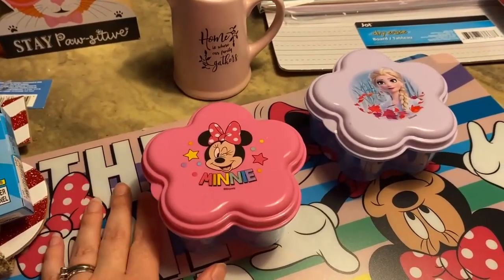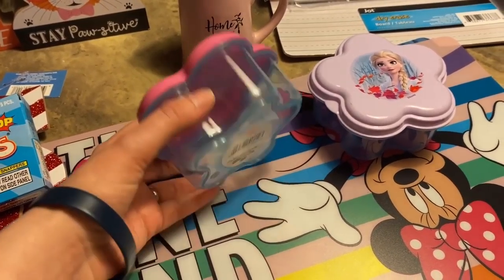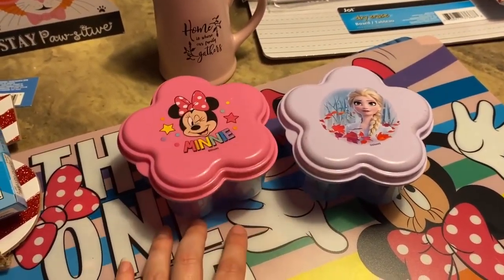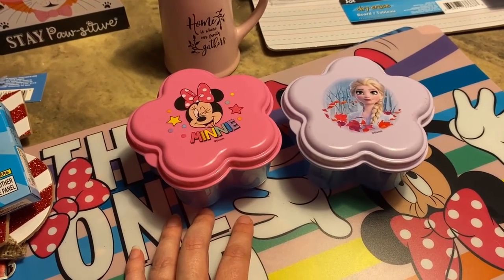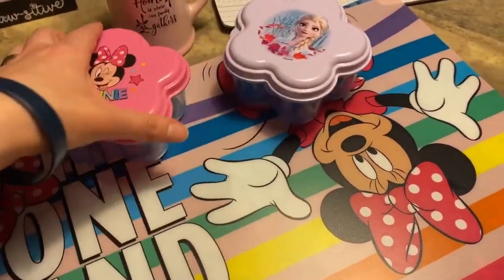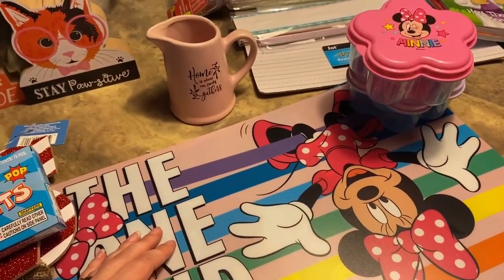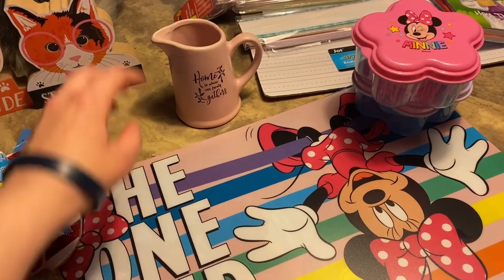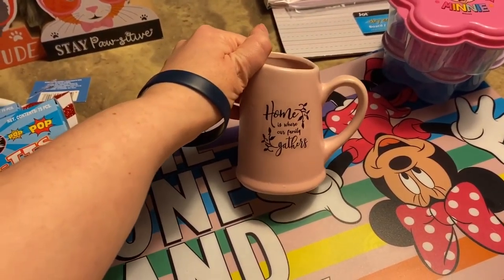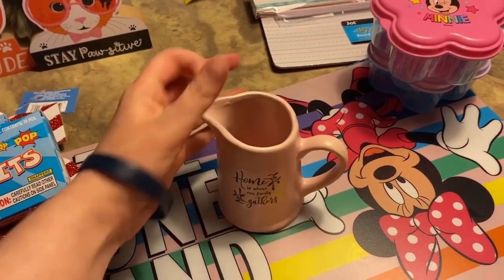And then Minnie Mouse — Hannah really loves Minnie Mouse and Mickey, so I saw these and thought they would be cute to put some of our snacks in if we go somewhere. Even James got me a Paw Patrol one that I take snacks in sometimes, but he usually puts his toys in his now.